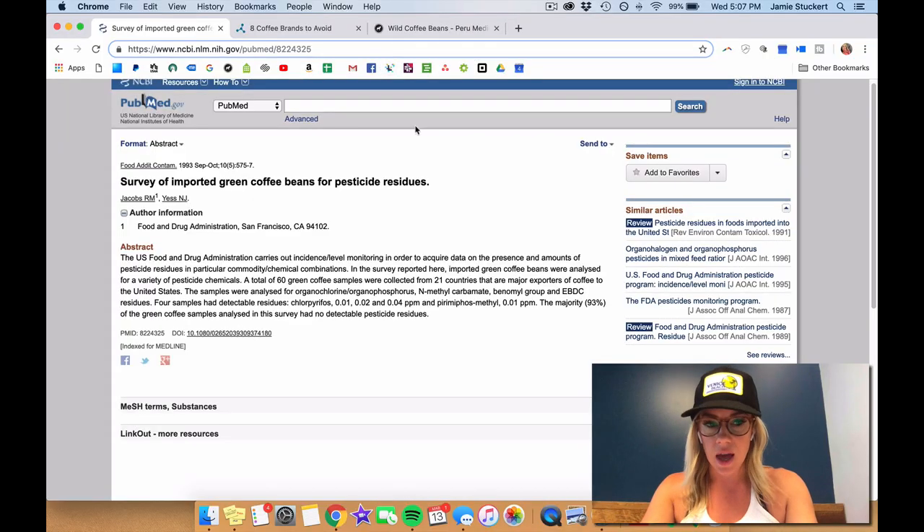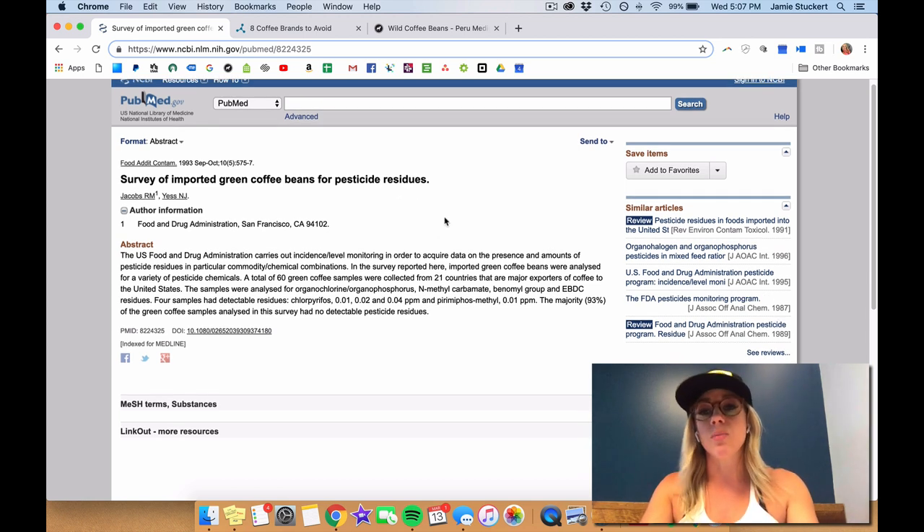Here's just an example of a study published on PubMed that shows there are pesticide residues on imported green coffee from 21 different countries. There are tons of other studies covering this topic because it's just well known that this is definitely an issue.